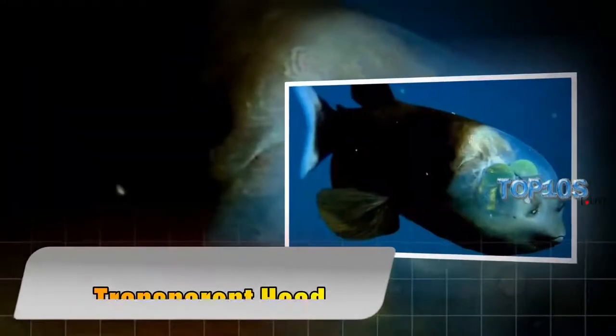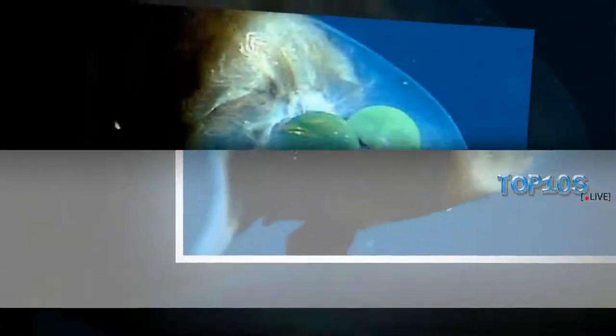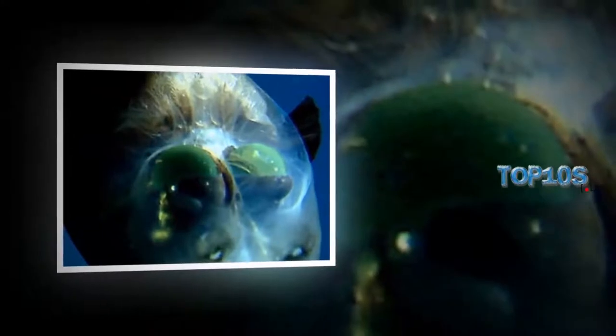The transparent head fish, probably one of the most bizarre of sea creatures, also referred to as the barrel eye, has very sensitive tubular eyes and fully clear skin, but only on its head. The two giant balls visible in its head may seem like part of the eye, but they aren't — they are similar to human nostrils and are sensory organs known as nares.